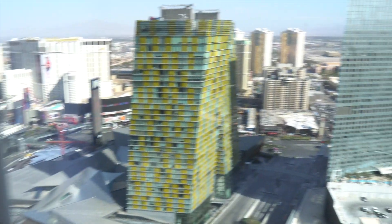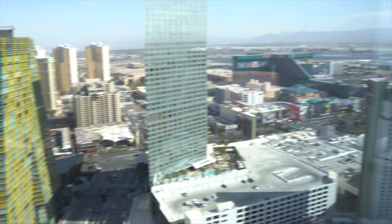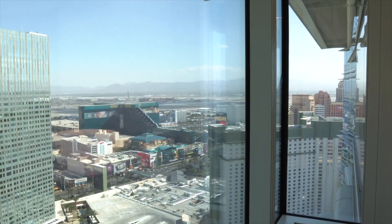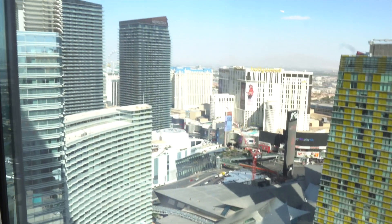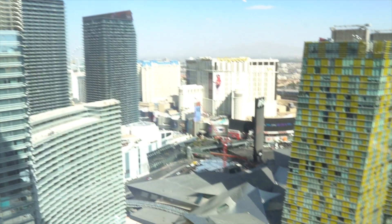Let's check out the first views. This is a strip view, and as you can see you get beautiful views of the strip. For those wondering, this is the 50th floor — a very nice view of the strip, and that's just from the living room.